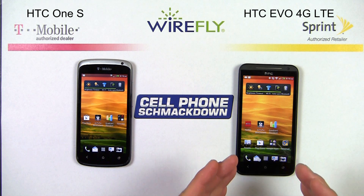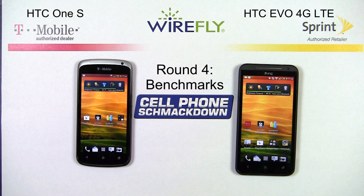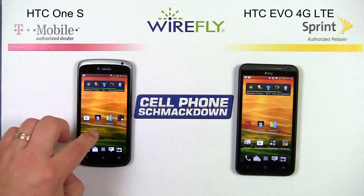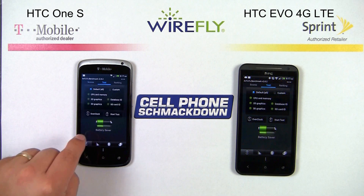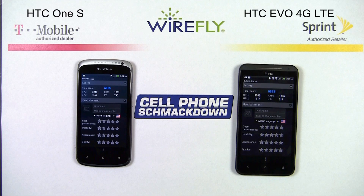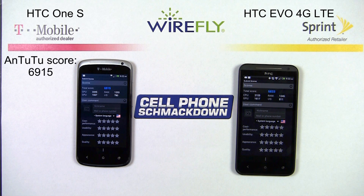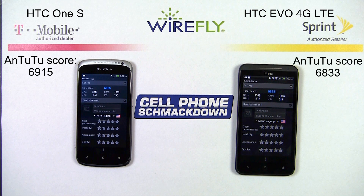So far the EVO has won all three of the first rounds. Let's see if it can make a clean sweep and deliver a knockout blow to the One S. Round four is going to be all about benchmark testing. We're going to run an Antutu benchmark on both the One S and the EVO 4G and compare the results. The HTC One S has a score of 6915, where the EVO has a score of 6833.